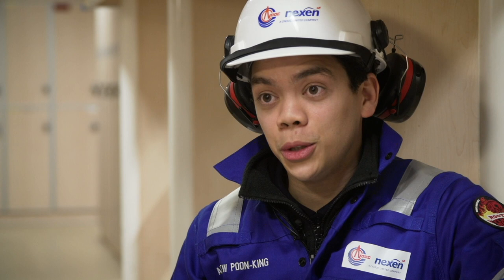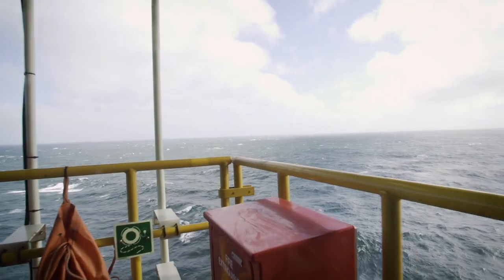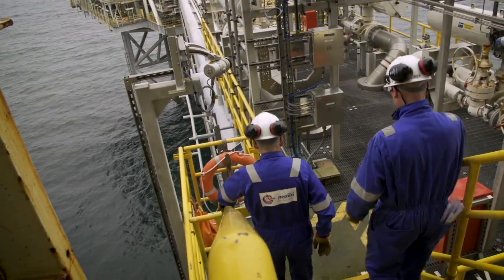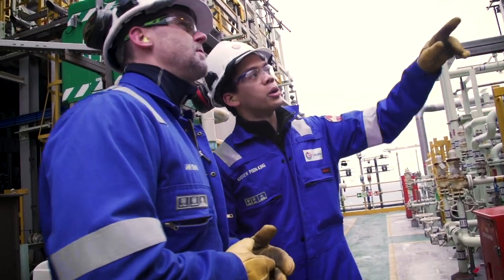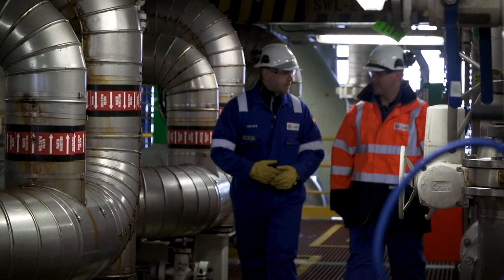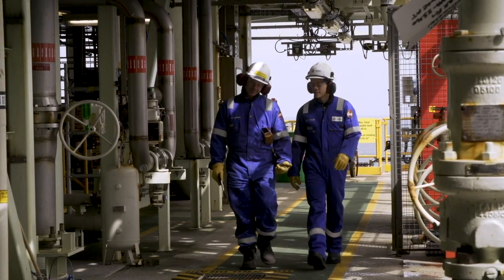Doing an offshore rotation as a new grad I think is really worthwhile. It's a really good opportunity to come out there and actually see all the equipment actually operating — how big or how small it might be. Back in the office you might be providing technical support and you might see a drawing for a pump and say we need to fix this pump. But when you actually get out there, you realize that's a huge pump and the job to actually do it might be a bit more involved. Actually coming out here and seeing everything gives you a good perspective and a sense of what it really takes to get things done out there.